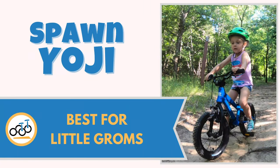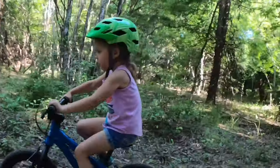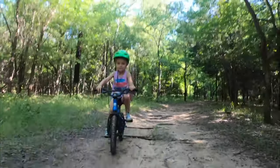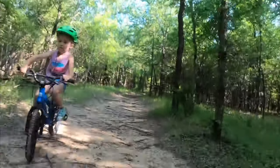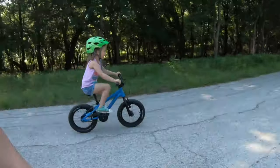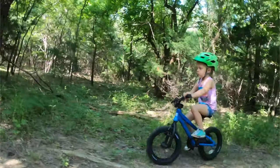Number seven: Spawn Yoji, best for little groms. Have a future shredder on your hands? The Spawn Yoji is for you. Fine-tuned from top to bottom for the true young trail rider, the Yoji 14-inch bike has a unique trifecta of knobby all-terrain tires, no coaster brake, and a lightweight build. An amazing first ride, the Yoji will seamlessly take young riders from wobbly beginners to confident basic trail riders. Mid-rise handlebars provide a body position comfortable enough to learn to pedal, but aggressive enough to tackle those trails. And with pretty sweet components, Spawn Bikes are a mountain bike parent's dream come true.